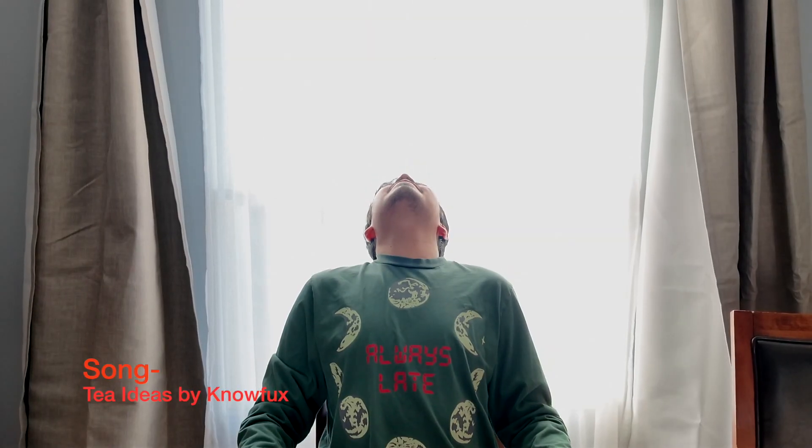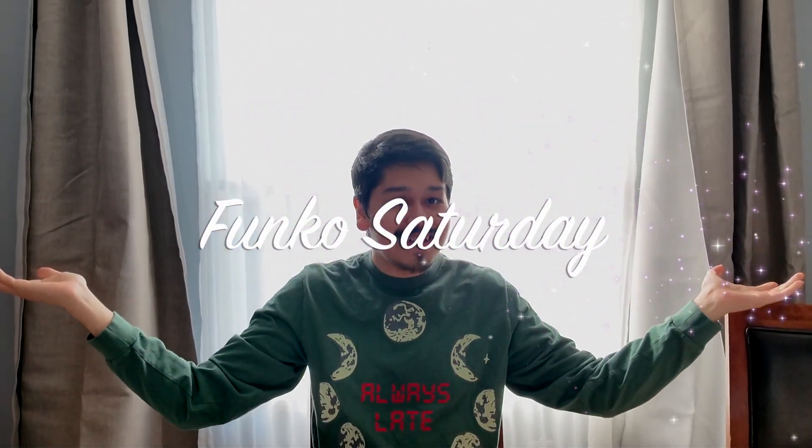Welcome to the first episode of Funko Saturday! First things first, let's talk about exactly what Funko Saturday is. Pretty much from now on, every single Saturday we'll be releasing a new episode of Funko Saturday. We'll be discussing Funko news and reviewing new Funko pops, or reviewing pops straight from my collection.